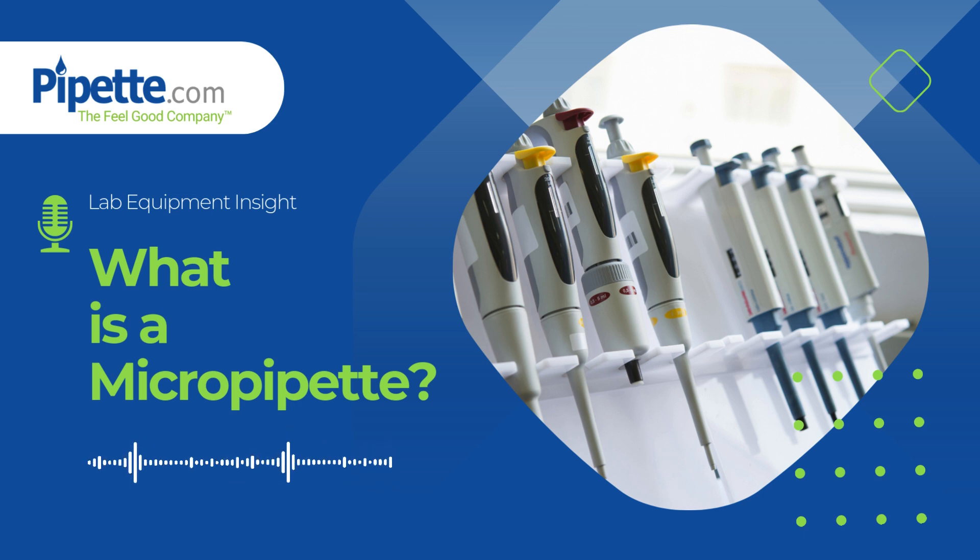Caring for your micropipet is just as important as using it correctly. Regular cleaning, careful handling, and proper storage ensure your micropipet maintains its precision. Always store pipettes vertically to prevent liquids from seeping into the body, and never force the volume adjustment dial. Regular calibration is essential to maintain accuracy, as even a small miscalibration can lead to incorrect measurements in your experiments.